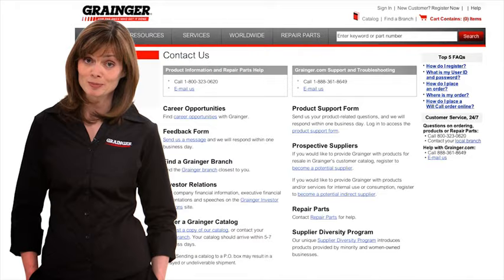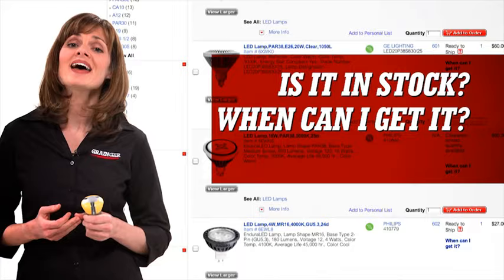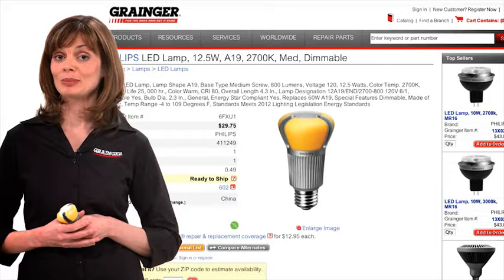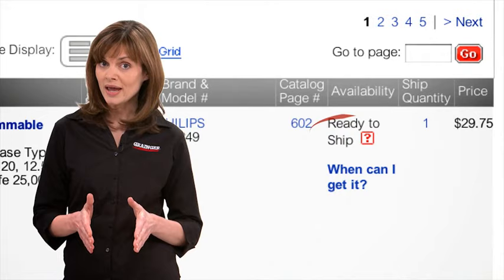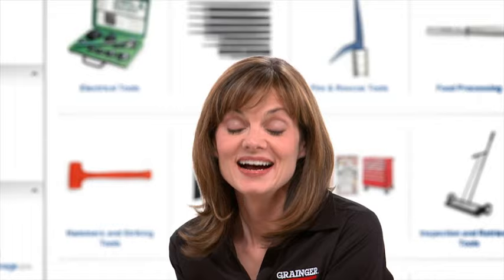Like I said, fast, easy, and more personal. So let's say you're looking for a key part to keep your operation going. You want to know: is it in stock? When can I get it? And how can I get it? Well now, Grainger.com has real-time product shipping and pickup availability. Click on the item you want and the site will tell you if the product is in stock, when it can ship, and the expected delivery date. If you need it now, we'll show you where it's available for pickup at one of Grainger's local branches.